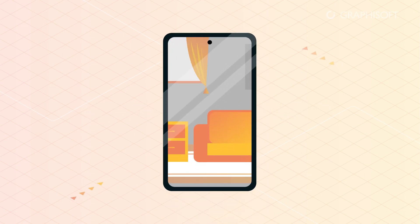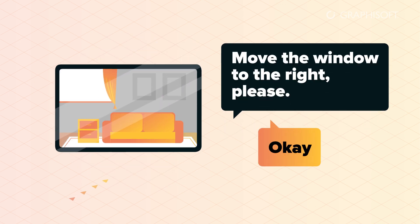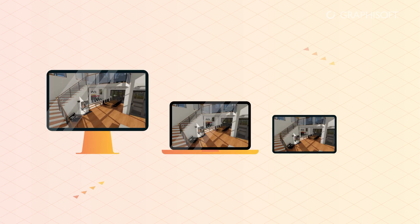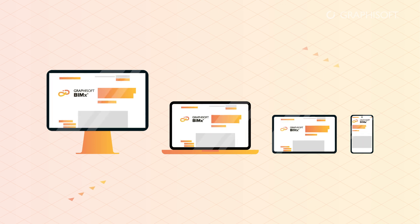In addition to being able to take your model with you where you go, BIMx and BIMcloud let you exchange instant messages and project images in real time. Use the device and platform of your choice to explore BIMx hypermodels. For specifications please check our website.